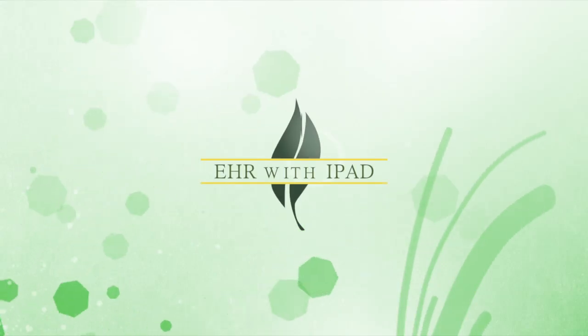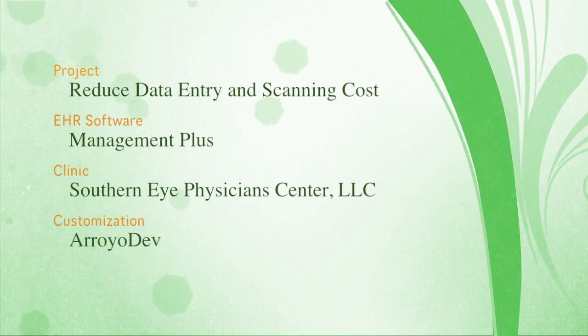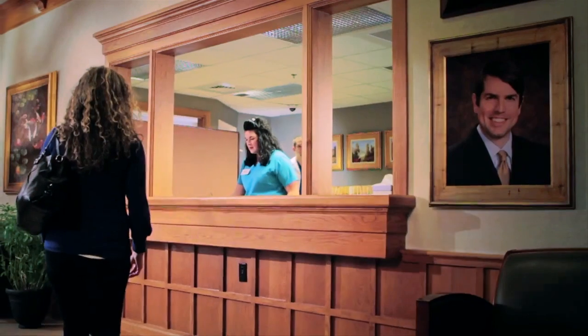Hi, here to show you how Southern Eye Center uses EHR with iPads. The purpose, of course, is to reduce the time and cost it takes to get information from patients into the system.